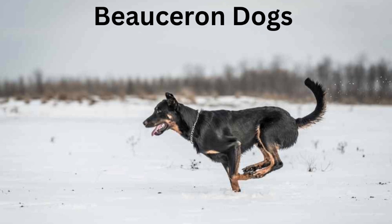Care notes: Beaucerons are happiest when they have a purpose. These active dogs need to exercise both their bodies and their brains regularly. Organized activities such as agility are ideal for this breed.